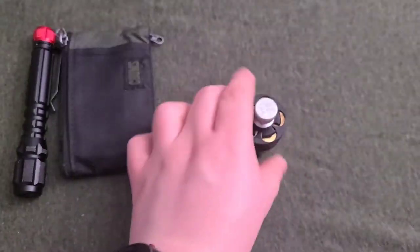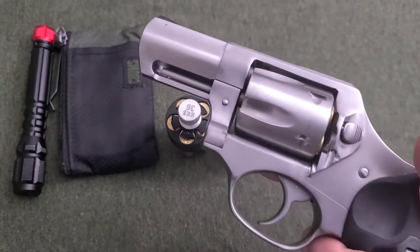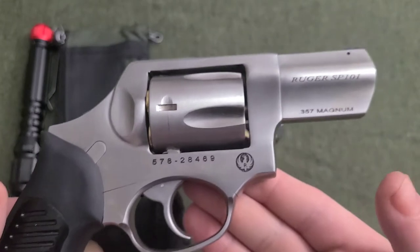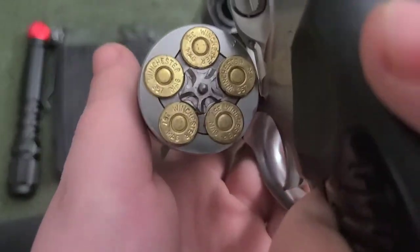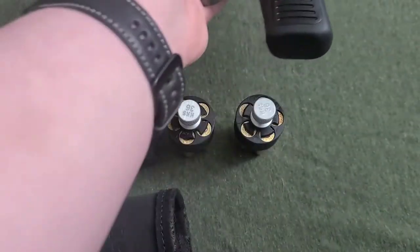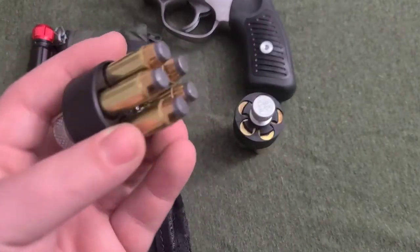The new firearm I got — you guys know if you go back to my channel, I carried a J-frame for a while, and I kind of got a J-frame again, but I got one in .357. I ended up picking up a Ruger SP-101 .357 Magnum. I'm rocking Winchester silver-tipped hollow point rounds. The reason I'm rocking these is because I got them for free off a sergeant of mine. My reloads are soft points.